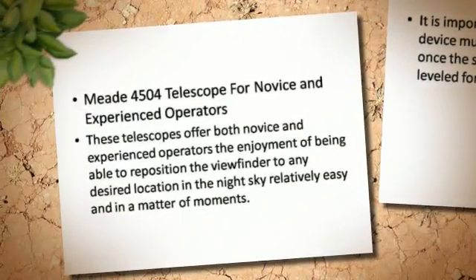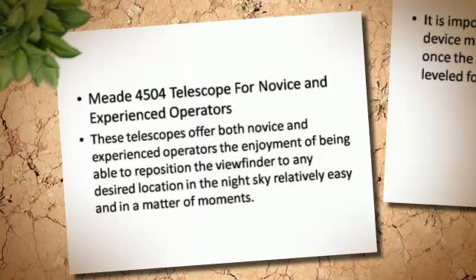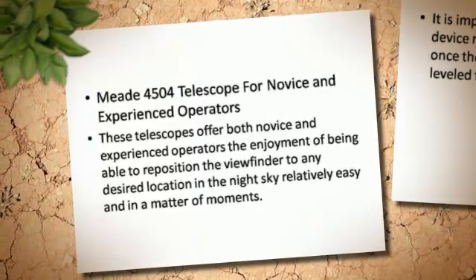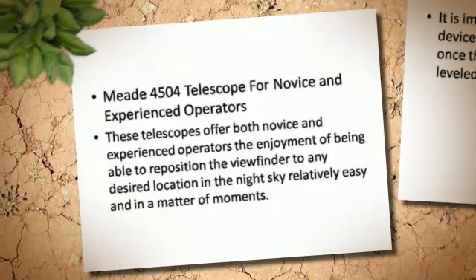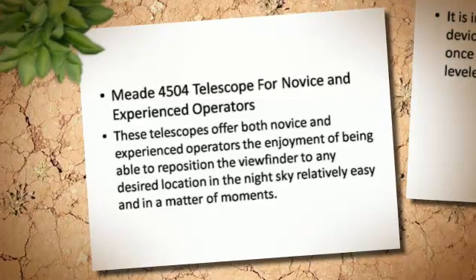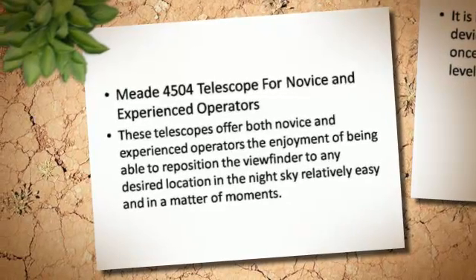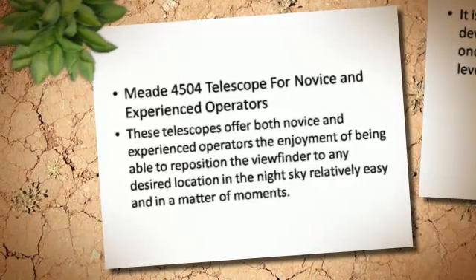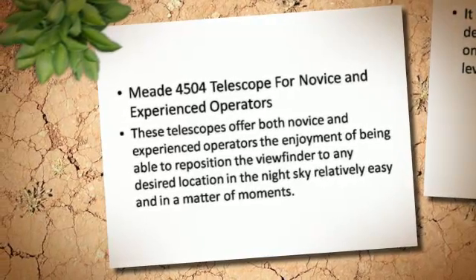For both novice and experienced operators, these telescopes offer the enjoyment of being able to reposition the viewfinder to any desired location in the night sky relatively easily, and in a matter of moments.